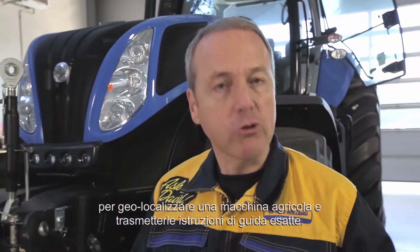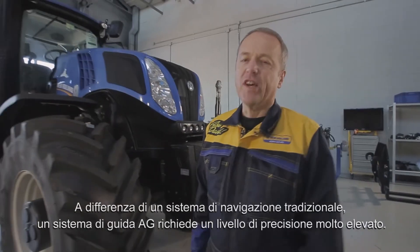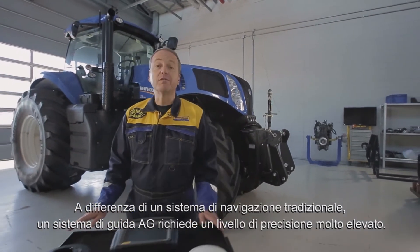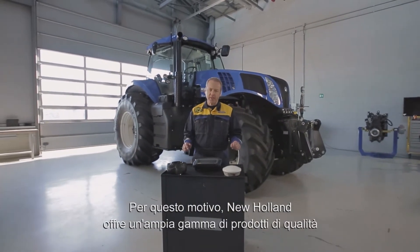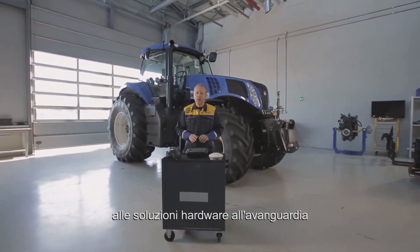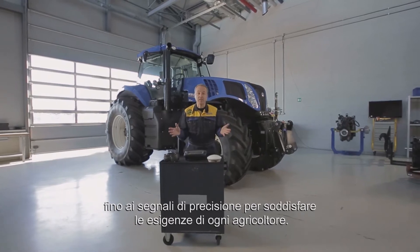Precision Farming products use the satellite signal known as GPS or GLONASS to geolocalize an agricultural machine and transmit precise guidance instructions. In contrast with a classic sat-nav system, an AG steering system requires a very sharp level of accuracy. That's why New Holland offers a wide range of quality products ranging from those with the basic features to cutting-edge hardware and accurate signals, designed to meet every farmer's needs.